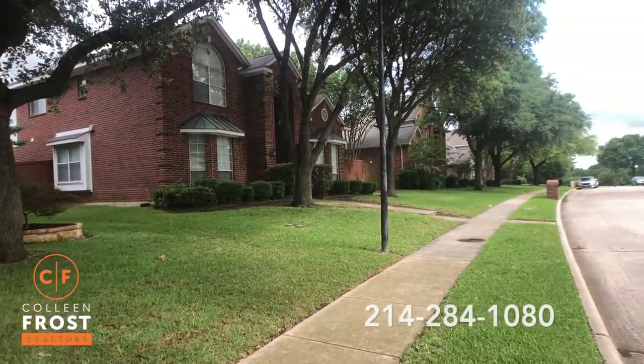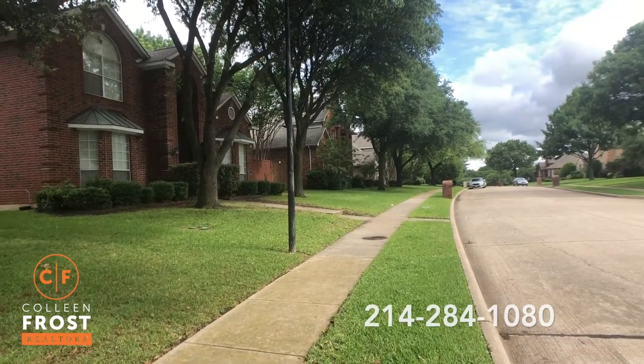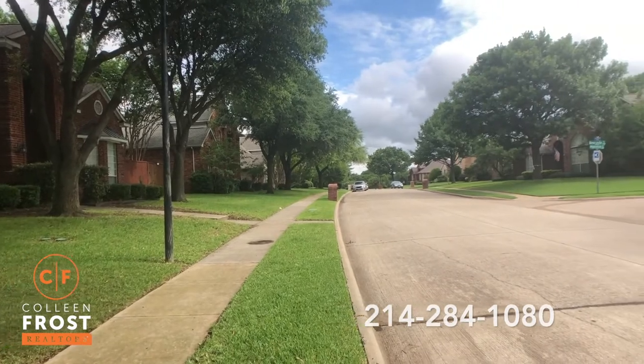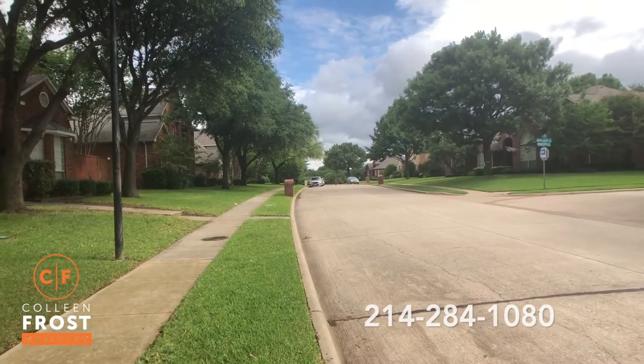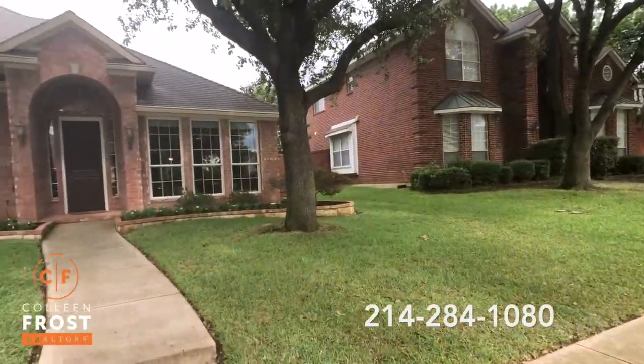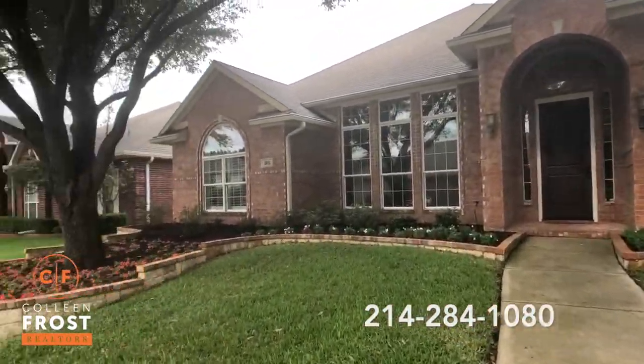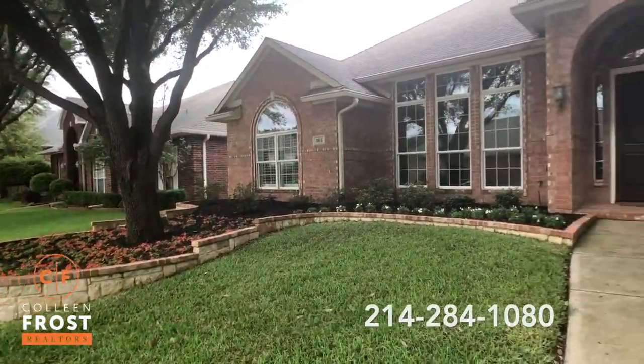You can walk down to Oak Creek Park and tennis courts. Super quiet. Look at the mature trees — this is so beautiful. Look at the front elevation of this home. Gorgeous landscaping.